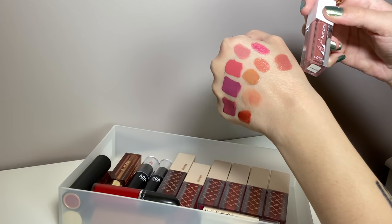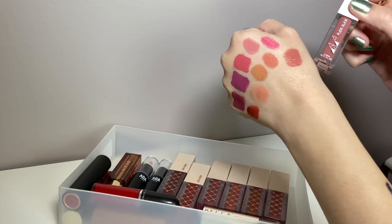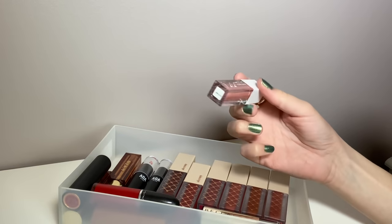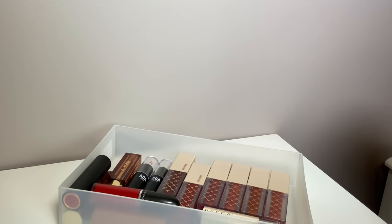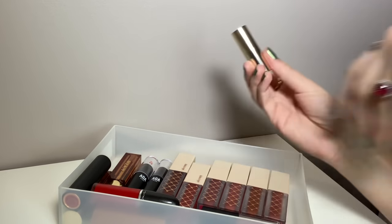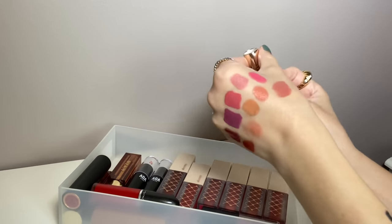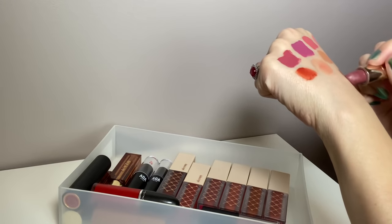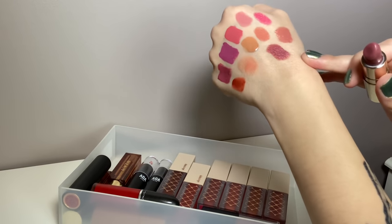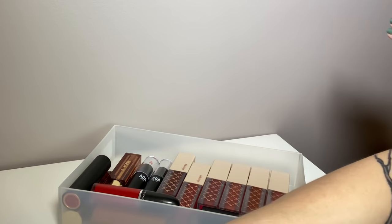This one is from Ofra — it's their Flexi Slick in Smooth, another neutral. It's fine, but it's more of a liquid lipstick formula and I've had it for a long time without using it, so I'm going to get rid of that one even though I think it's fine. This is from Becca — I love this one. It's a deluxe size but a decent amount of lipstick. This is the shade Orchid — a beautiful dark mauve. It's one of my favorite bullet lipsticks so it is definitely staying.